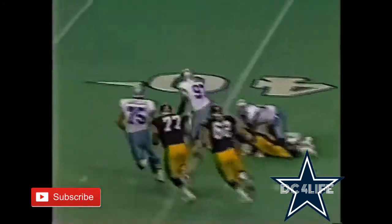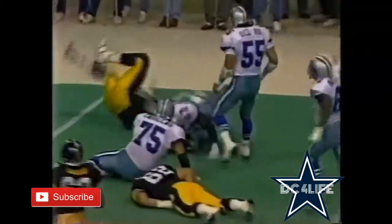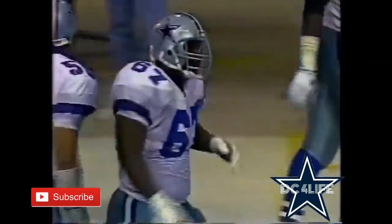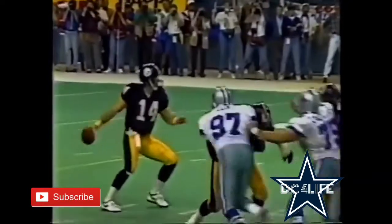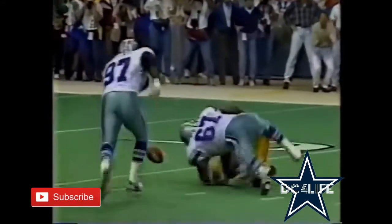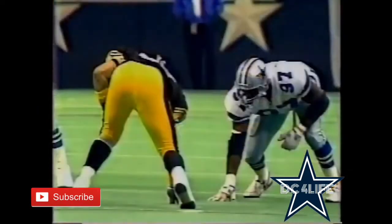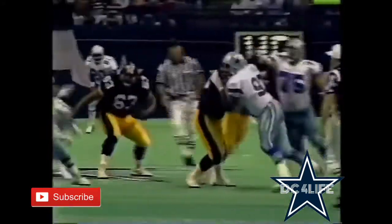O'Donnell in trouble. Dallas recovers — it's Jimmy Jones. Russell Maryland knocked it away and Jimmy Jones recovers. O'Donnell is declined. First down! Watch the ball being carried around like it's a baseball instead of a football. Russell Maryland made the big play for the Cowboys. You need both hands on the ball.